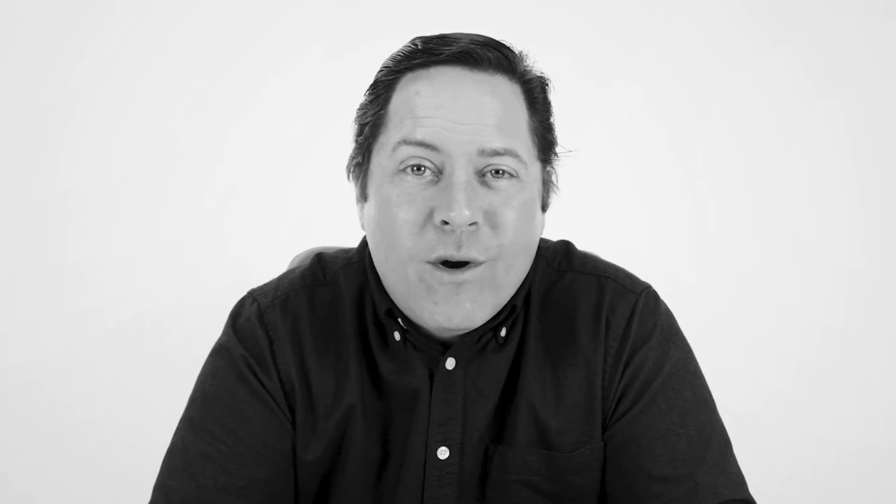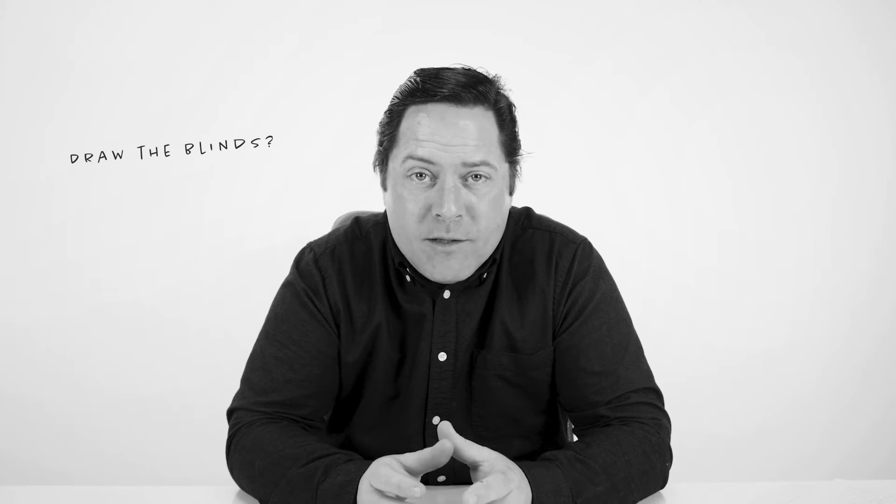And you know, if you can't spell it, you definitely shouldn't breathe it. So what are your options? Draw the blinds, board up the windows, work in the dark all day like Dracula? No, no, and no.